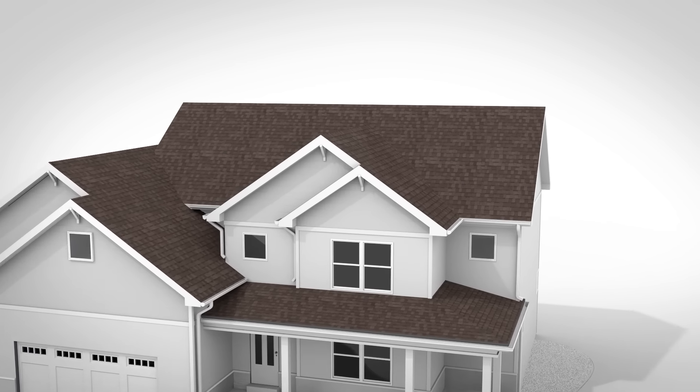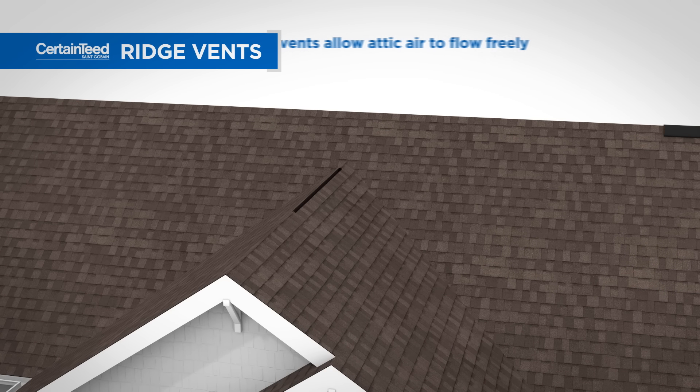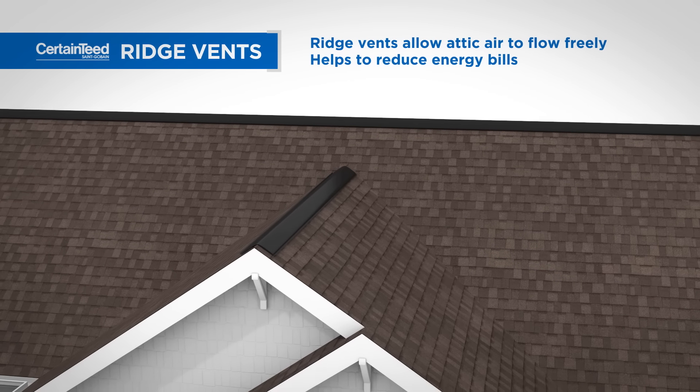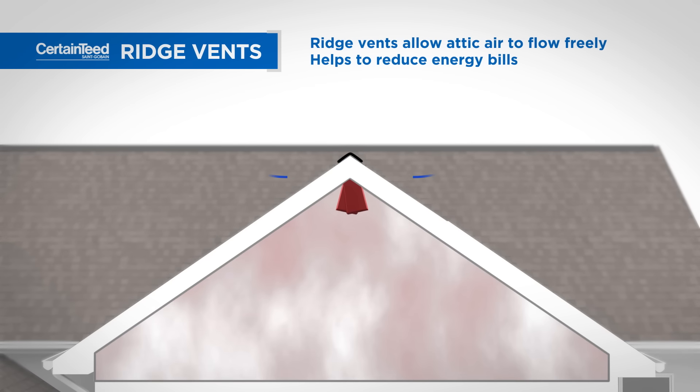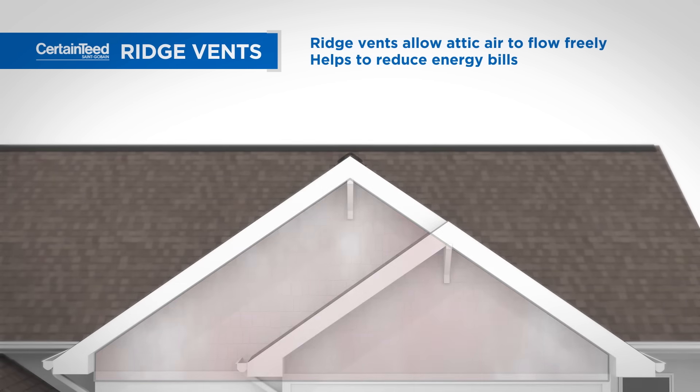A roof that breathes is proven to perform better and last longer. CertainTeed Ridge Vents, when combined with soffit or intake vents, create a balanced ventilation system that allows air to flow through your attic. Proper ventilation keeps the attic drier in the winter and cooler in the summer, reducing your energy bills.